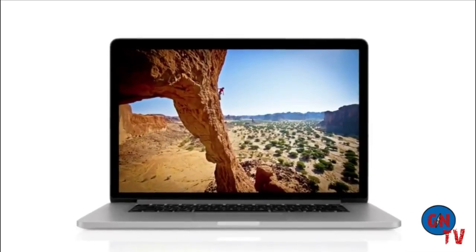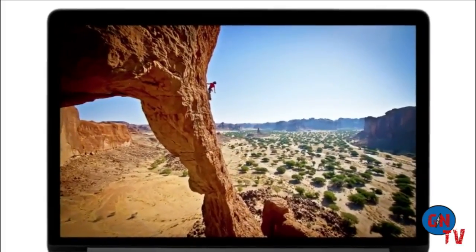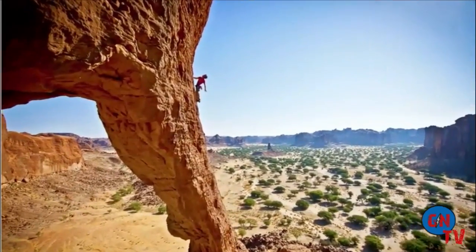We focused on the features that matter most to notebook users, and we made huge leaps. For the first time, we're bringing the Retina display to the Mac. It's the highest resolution display we've ever put in a notebook.